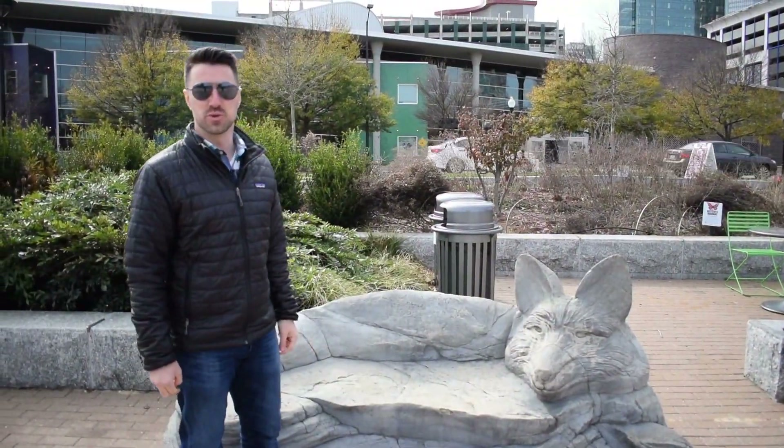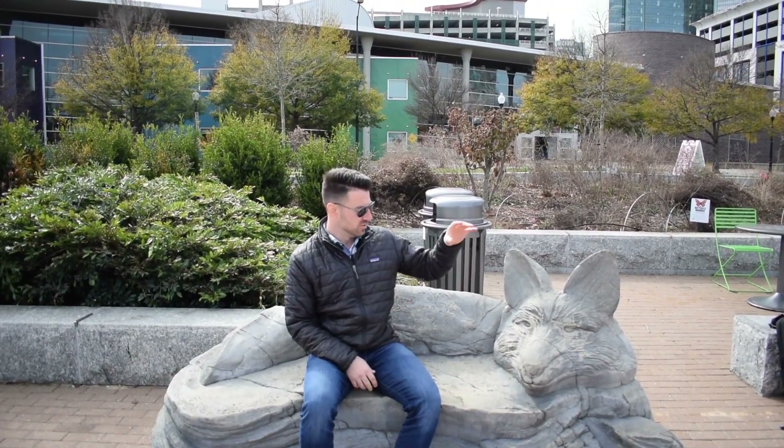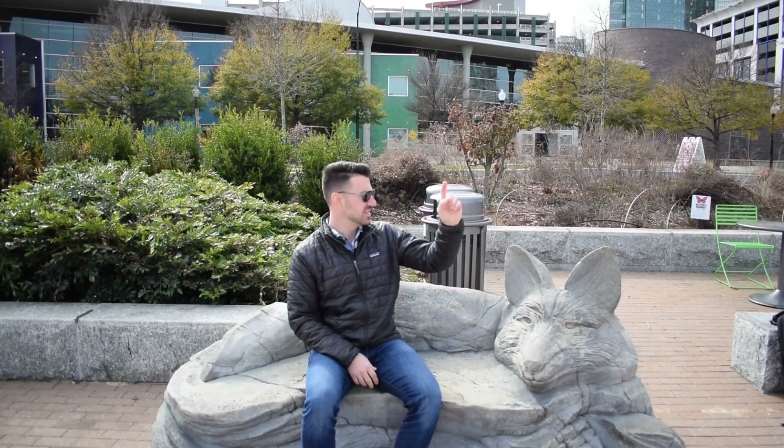Another cool feature of First Ward Park are these animal carved benches. There's a wolf, I believe this is an owl, and a rabbit over there — pretty cool.